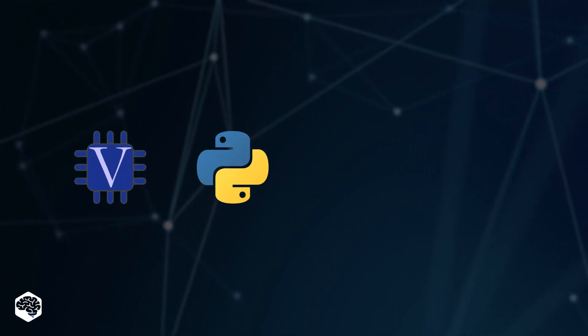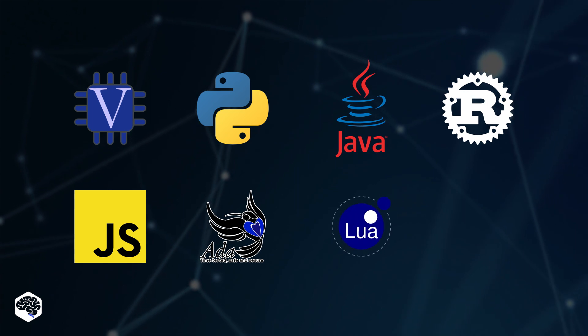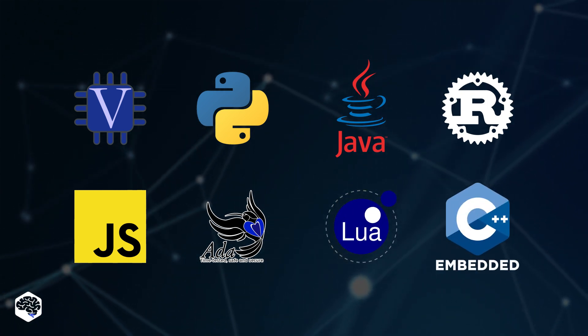Verilog, Python, Java, Rust, JavaScript, Ada, Lua, and embedded C++ can also be utilized for embedded development.